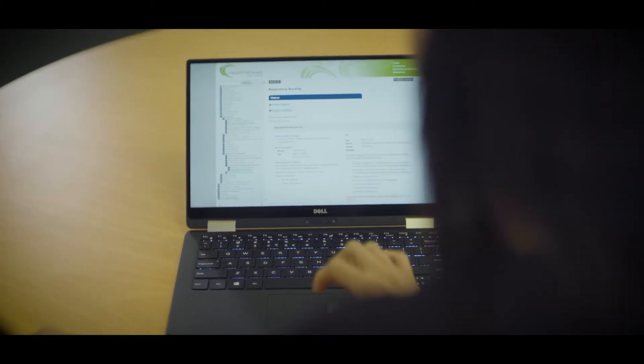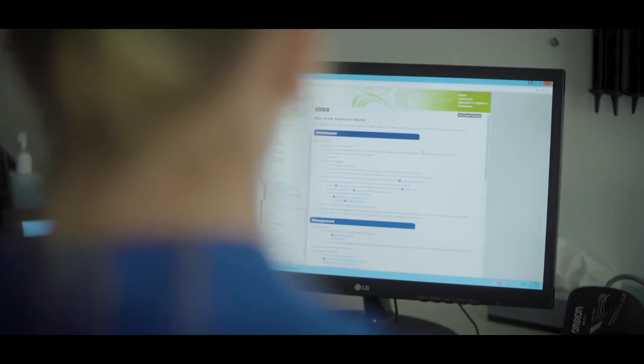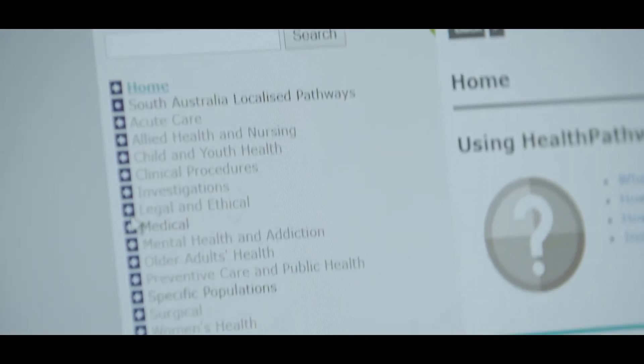It's local referral information that is regularly updated. Patient resources ready to go and in one place. It's easy to navigate and as close to a flowchart as you can get.